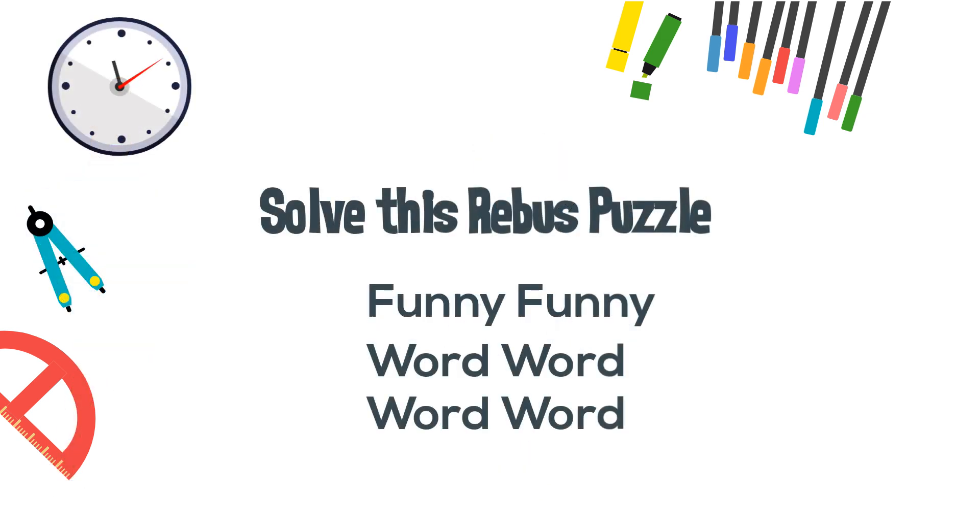Now let's try a puzzle. For example, this would be 'too funny for words.' And here's the puzzle to solve.